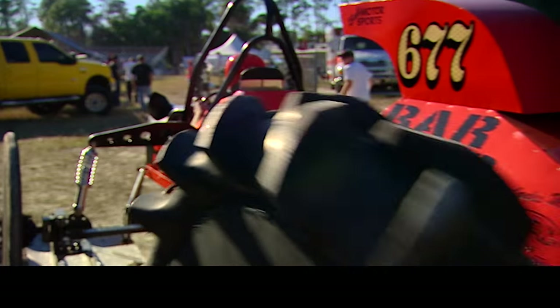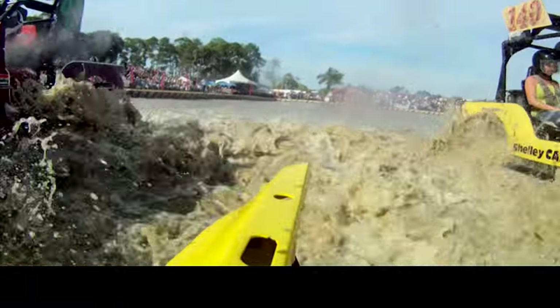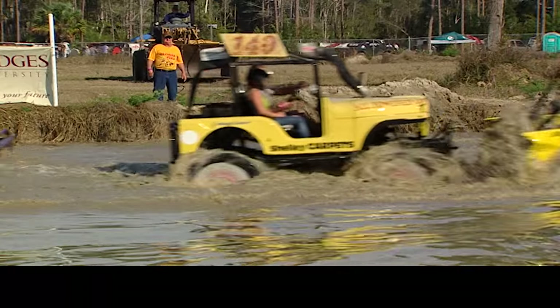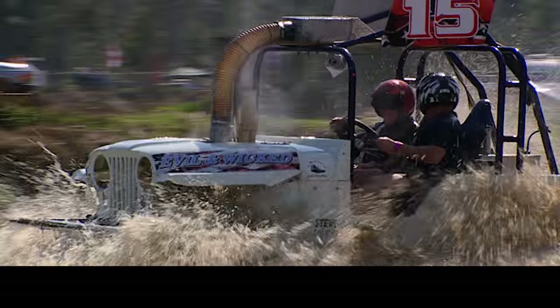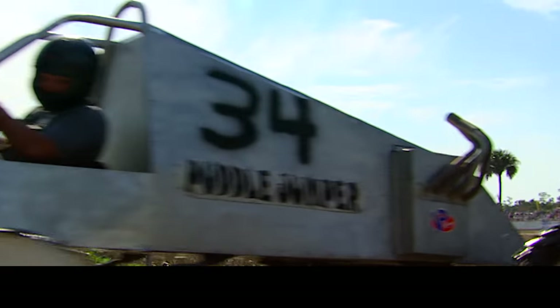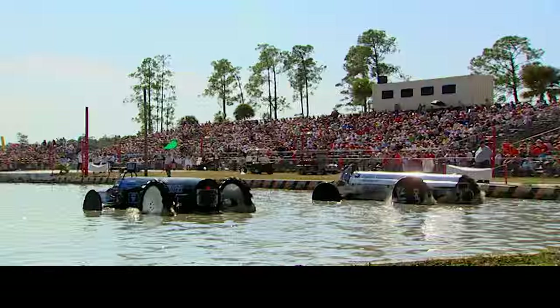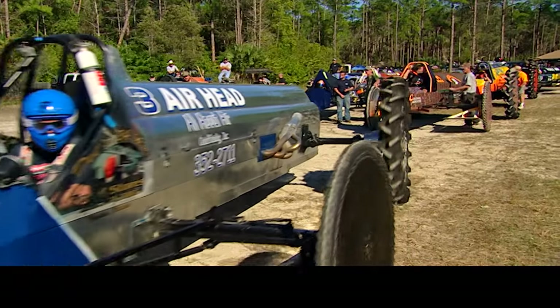Each event hosts a wide range of machinery, with Pro Modifieds at the top and Jeeps at the bottom of the performance ladder. There are six different classes in swamp buggy racing: Jeeps, air-cooled, four-cylinder, six-cylinder, sportsman's V8, Pro Mod two-wheel drive, and Pro Mod four-wheel drive. It is a thousand horsepower, big-block Chevy, two-wheel drive — that's a Pro Mod.